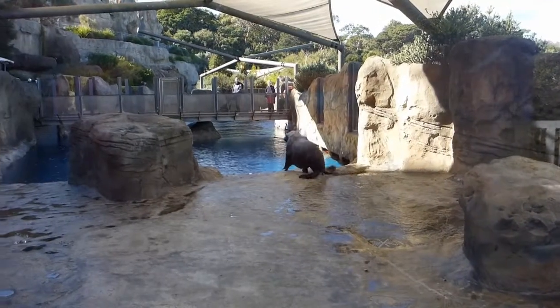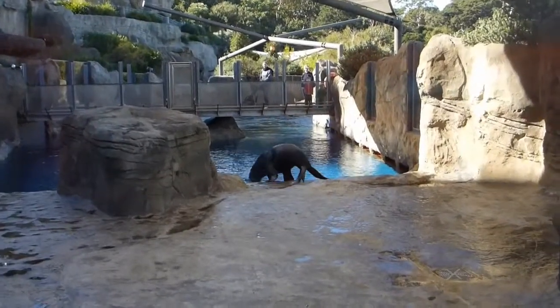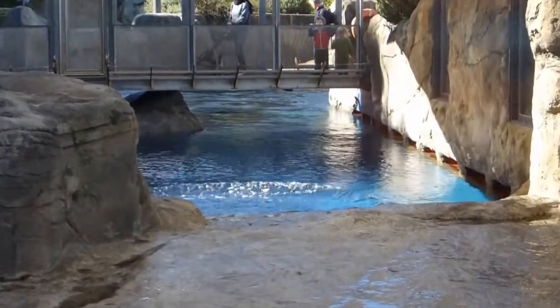This is a New Zealand fur seal. There it goes.